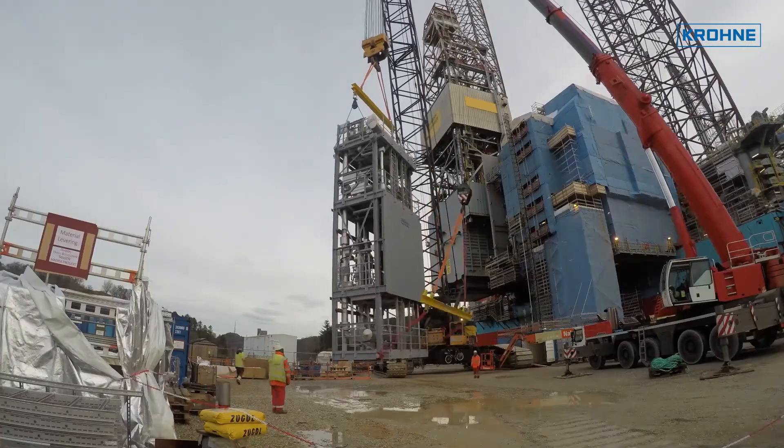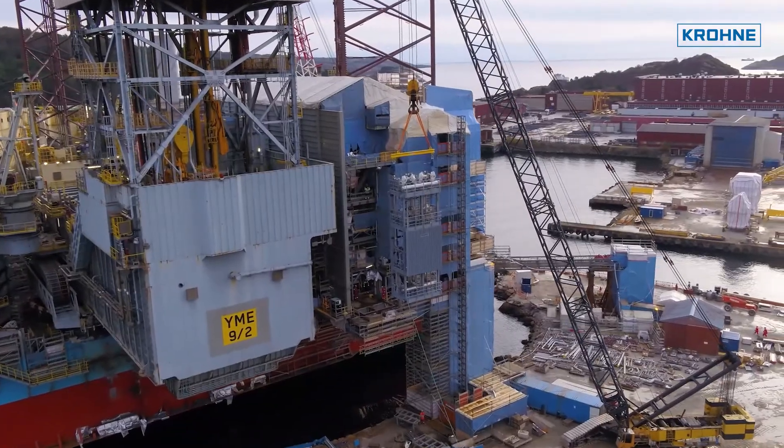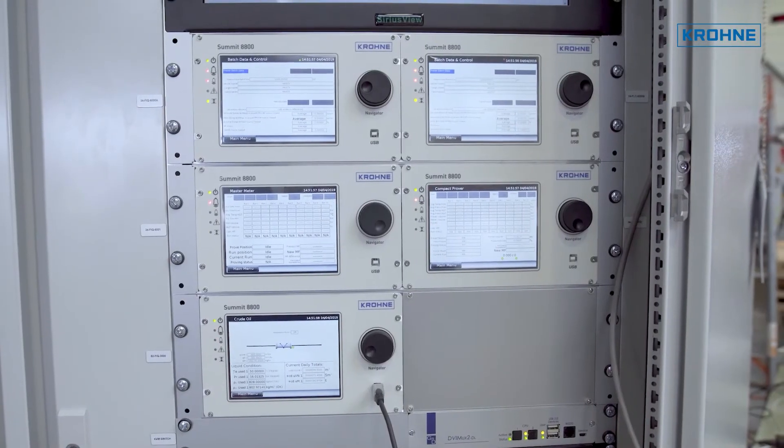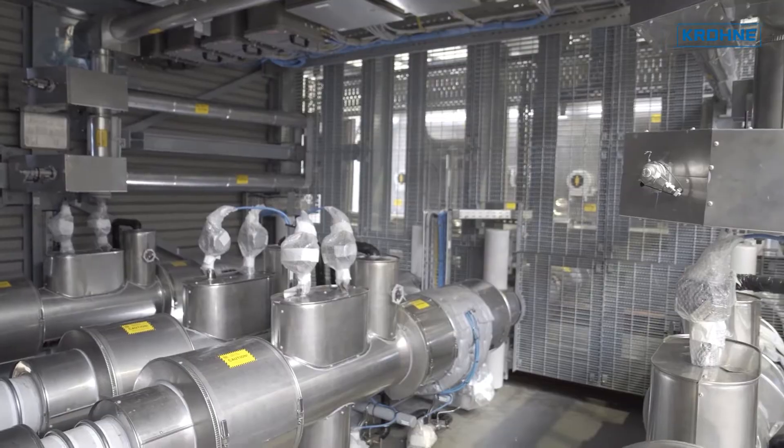Such a project comprises a metering skid with four high-precision 8-inch ultrasonic flow meters, including control cabinets and supervisory software, a sampler system and an integrated small volume prover for in-situ verification of the flow meters.